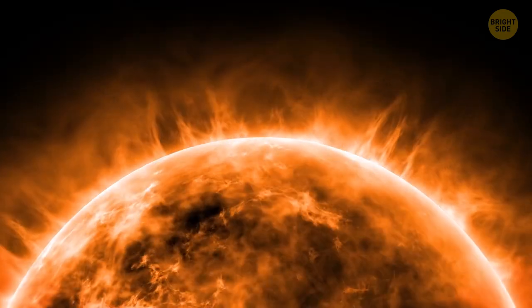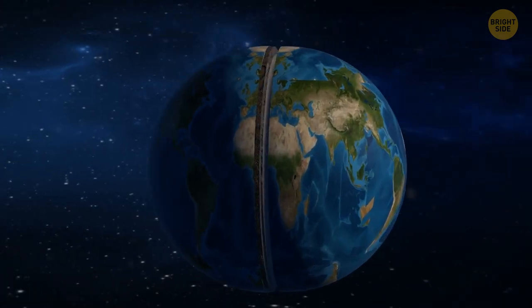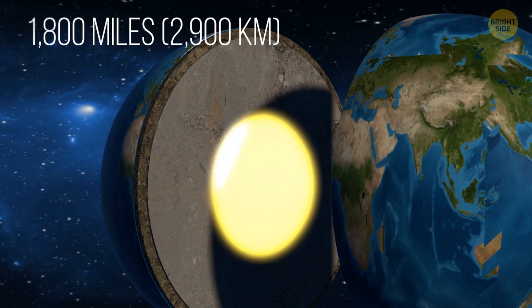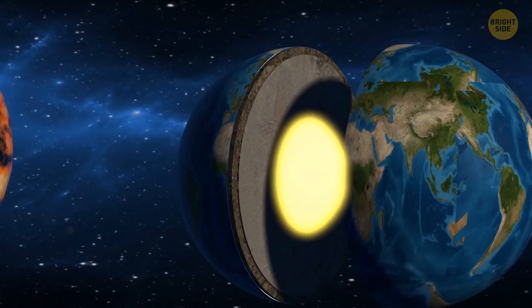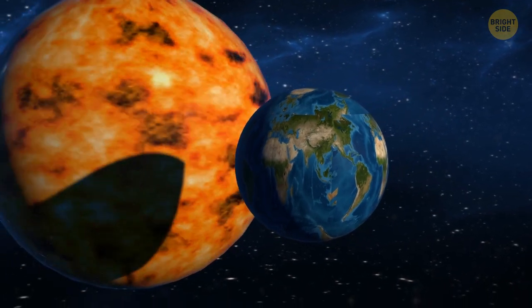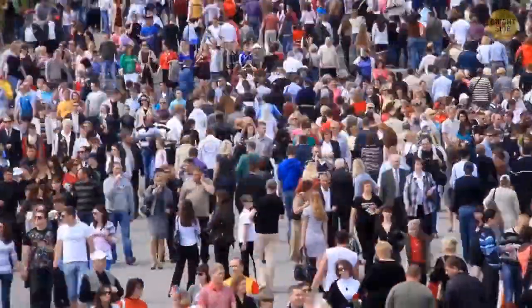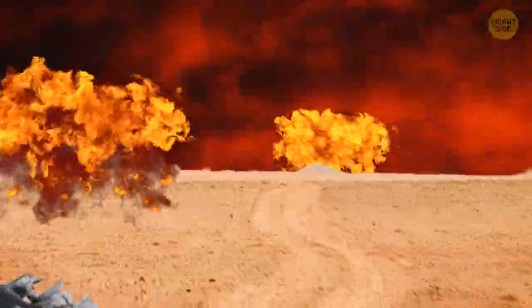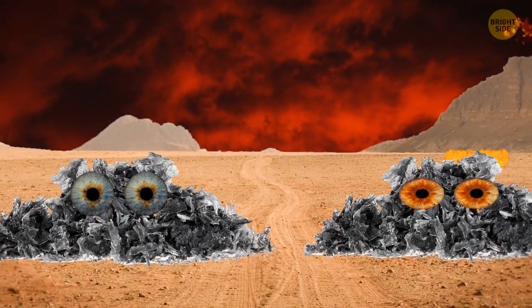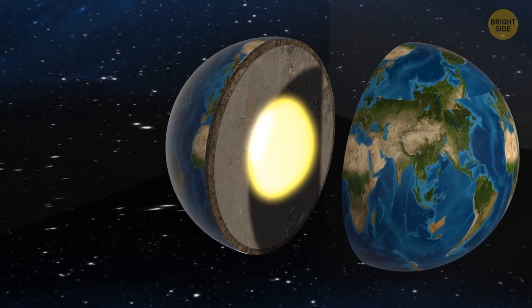Earth's core is as hot as the surface of the sun. You'd think it could easily melt our entire planet, especially since the core is only 1,800 miles from the surface — if the sun were so close, we'd be like french fries. But we're alive because the center of the Earth is surrounded by a mantle of rock that's mostly solid. The crust we walk on actually floats on that mantle and protects us. Also, to melt the entire planet you'd need way more energy than the heat in its core.